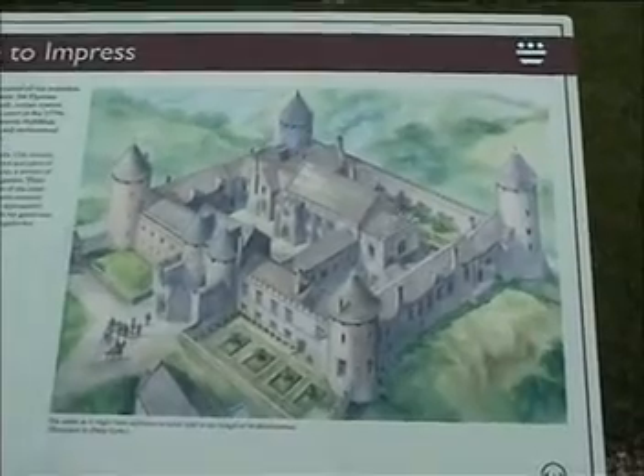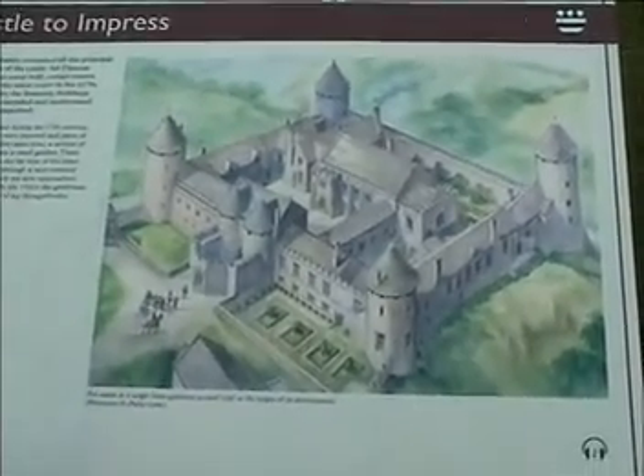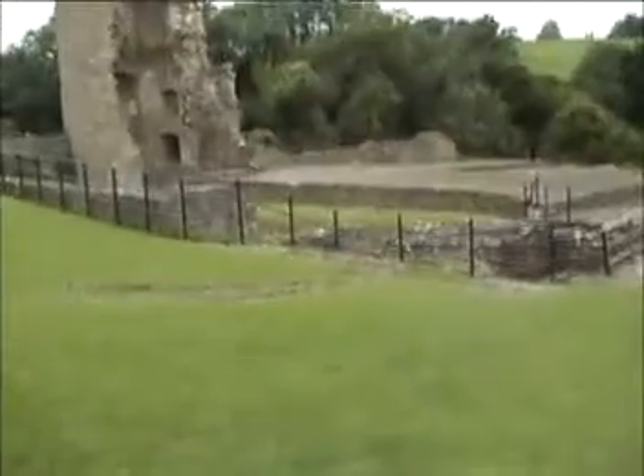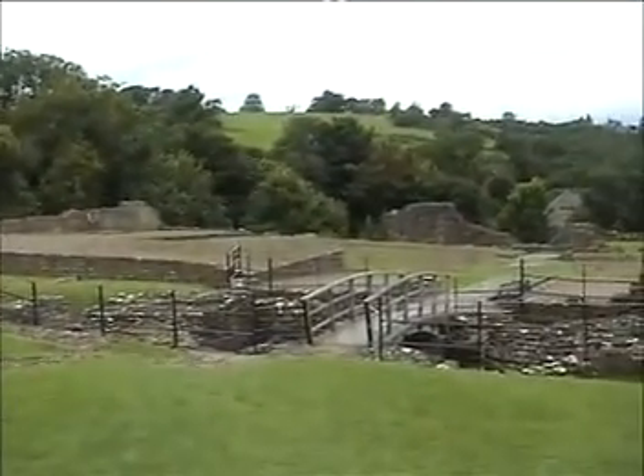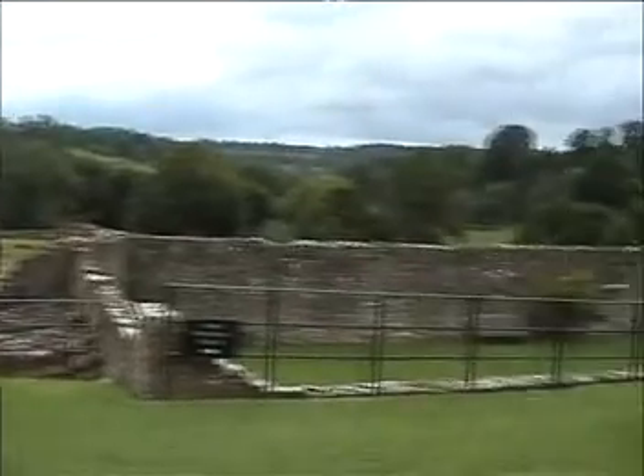This is Farley Hungerford Castle, which is in Somerset. That's what it would look like in the thirties and forties, and this is what it looks like nowadays. So, a bit of a difference there. It was built by the first speaker — one of the speakers of the House of Commons.